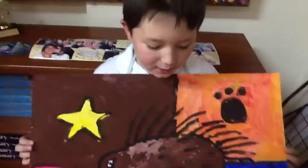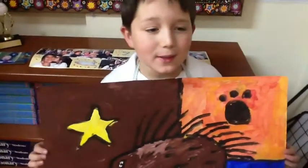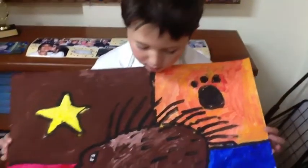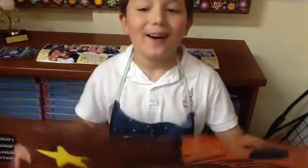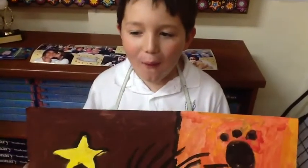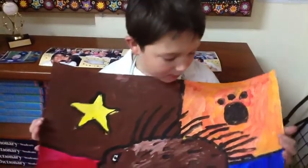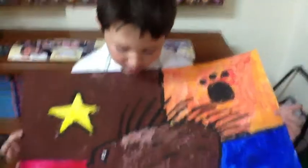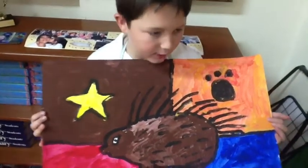I picked this porcupine because my little brother likes porcupines a lot, and I like them too, and they're really cool. And that's all. What did you learn? I learned that even though it doesn't look the best at first, it can turn out to look very good.